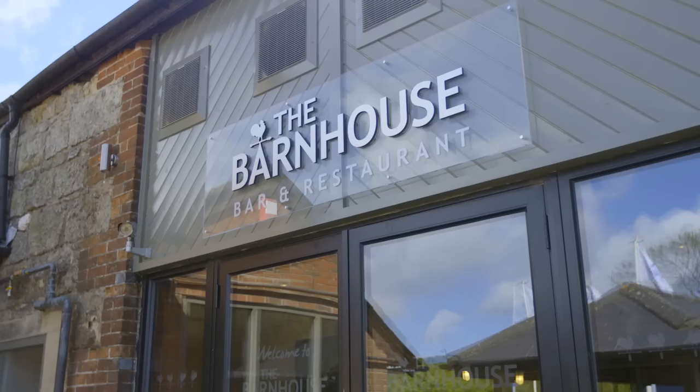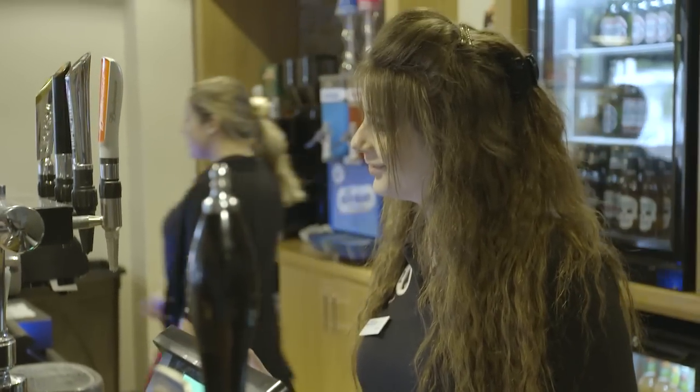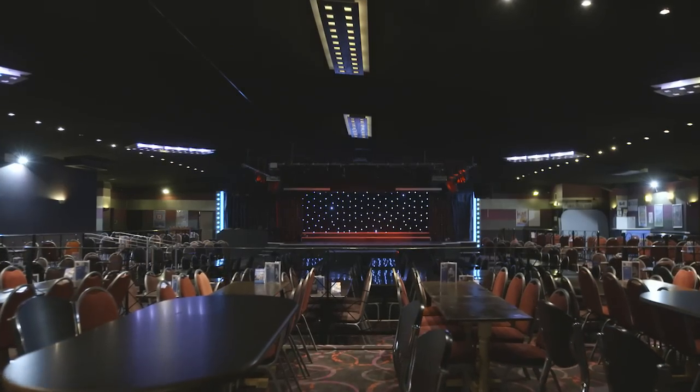Of course, after all that you'll want to enjoy some tasty food and drink in the bar and restaurant. Then why not step inside our spacious show bar to round off each perfect day with some fantastic live entertainment.